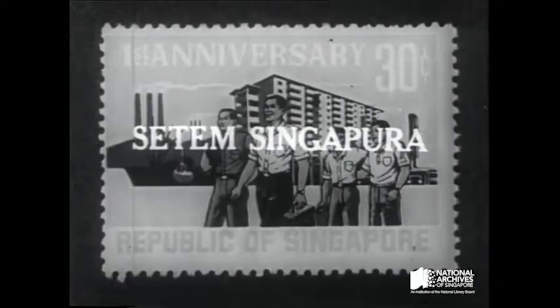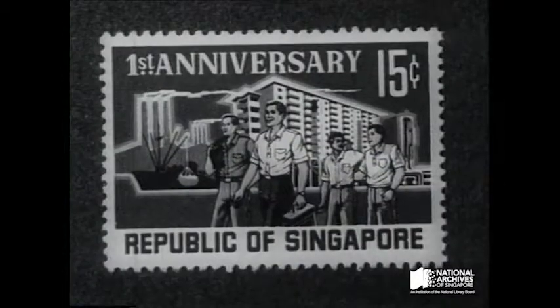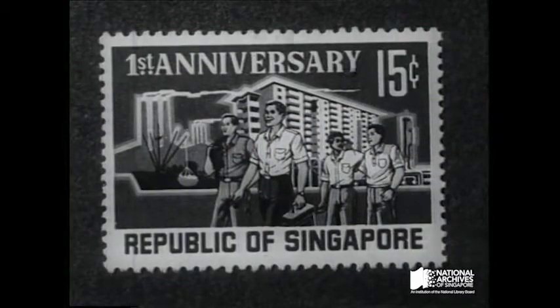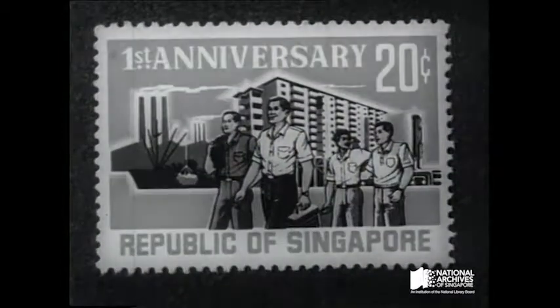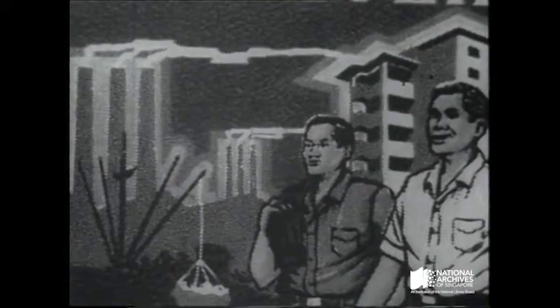To commemorate the first anniversary of the Republic, three special stamps were issued. Each has the same design which reflects Singapore's policy of progress through industrialization. These stamps are the latest in a series of commemorative issues to mark Singapore's constitutional and economic progress.